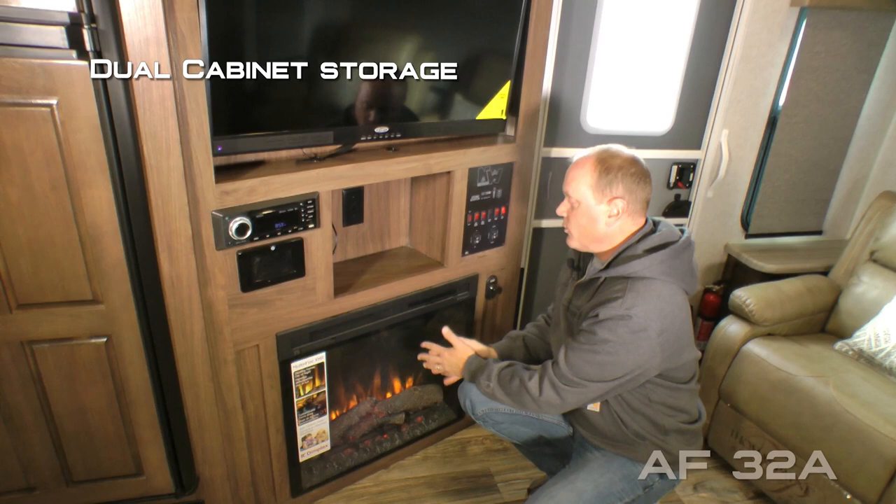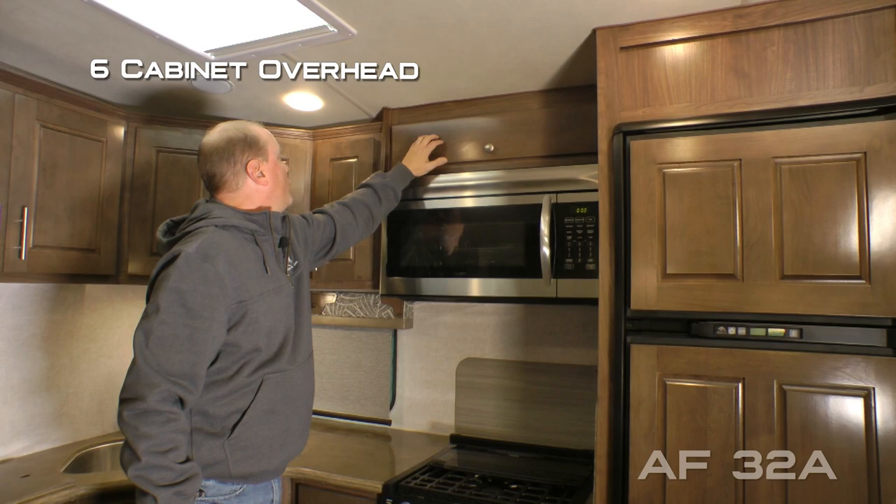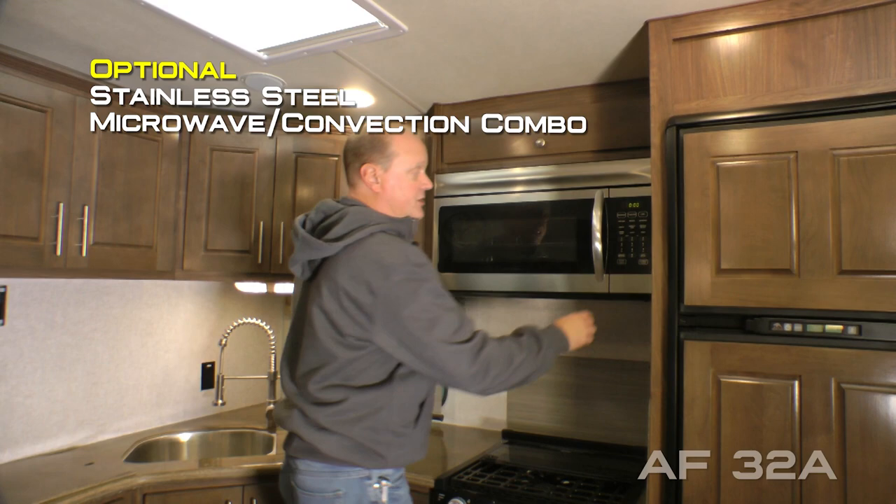The kitchen features a 10 cubic foot refrigerator/freezer combo with cold weather kit and raised panel inserts, six-cabinet overhead, daylight skylight with shade, residential grade stainless steel microwave convection combo with integrated exhaust fan and light, and a designer backsplash with knife rack.